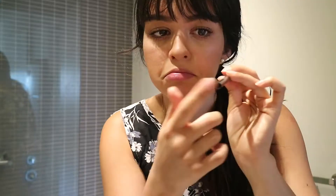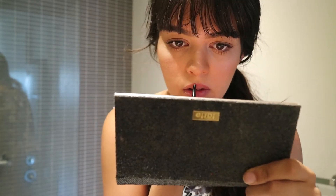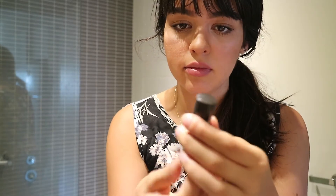Then I also use this lip liner by Bare Minerals — it's Marvelous Moxie in the color Empowered. I kind of slightly overdraw my lips and I really like how this looks. I've just started doing it recently and I like the look of it. I just blend it out with my finger so it's not so harsh, and it looks a bit more natural.